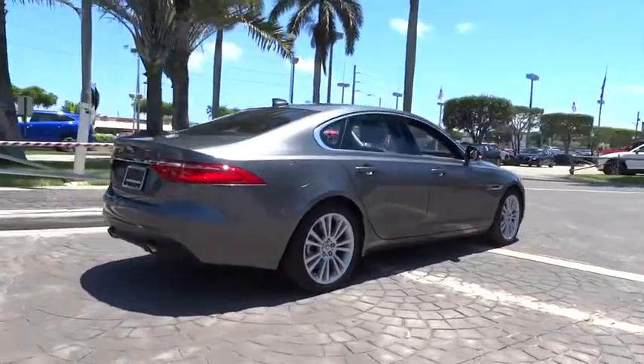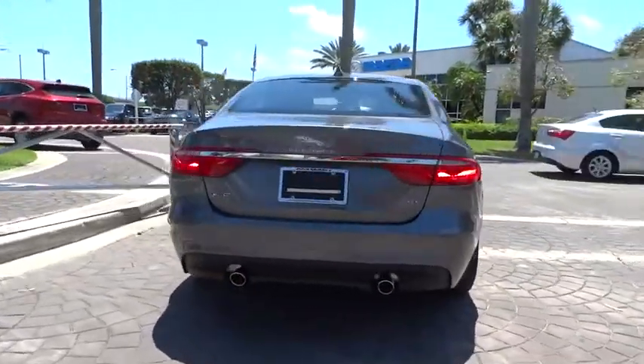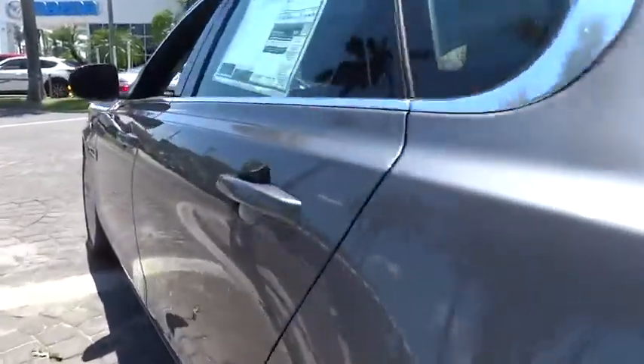Here are some of this vehicle's great options: power passenger seat, traction control, dual airbags, power steering, alloy wheels, four-wheel disc brakes, trip computer, rear window defroster.